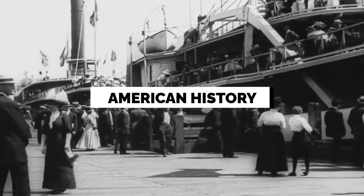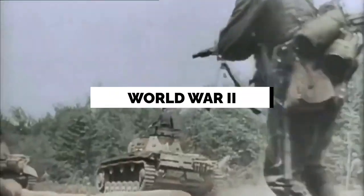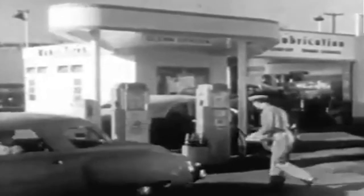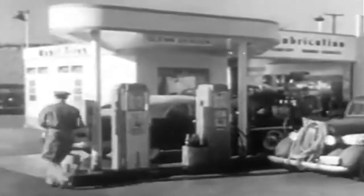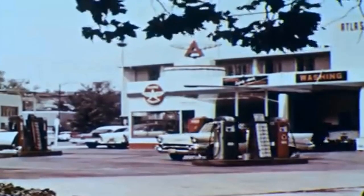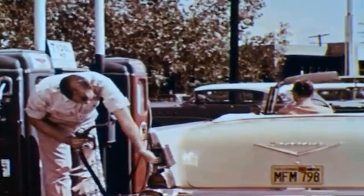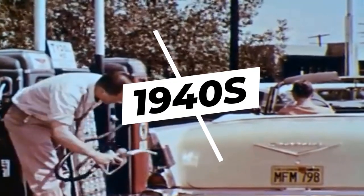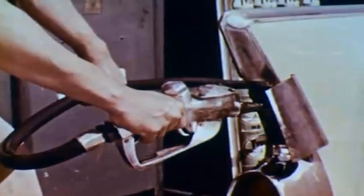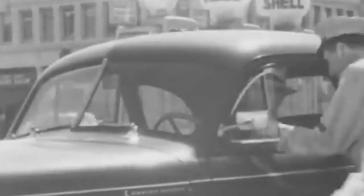A significant decade in American history, the 1940s saw the nation undergo major changes as a result of World War II. In these circumstances, gas stations became iconic representatives of American life, acting as important centers for transportation, friendship, and convenience. In this video, we explore the lively world of gas stations in the 1940s, learning about their social function, the services they supplied, and the distinctive experiences they offered to both tourists and locals.